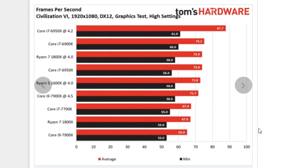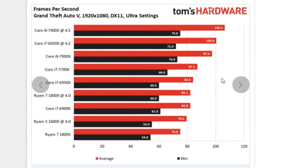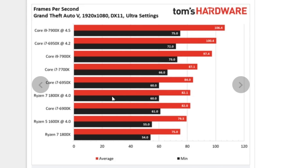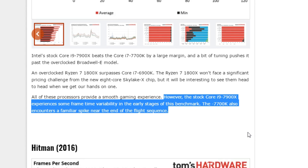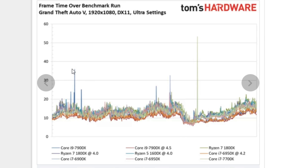Moving on to Tom's Civilization VI graphics test, and the i9 is dead last, coming in well behind the Broadwell CPUs and a little behind the Ryzen CPUs. But then we see the flip side in Grand Theft Auto 5, where the i9 is well ahead of any other CPU, including the 7700K and the 6950X — faster than the fastest single-core CPU and also faster than the 6950X which had been beating it everywhere else. Worth noting that the stock i9 experiences some frame-time variability in the early stages of the benchmark, as does the 7700K towards the end, so FPS numbers don't always tell the whole story.